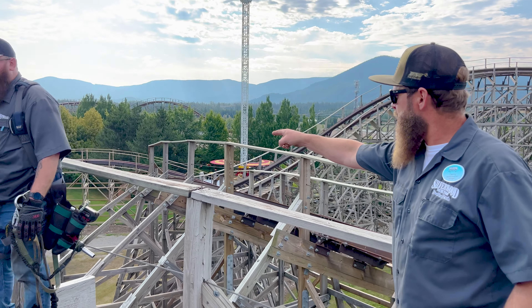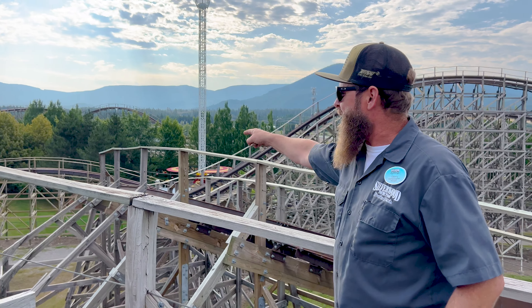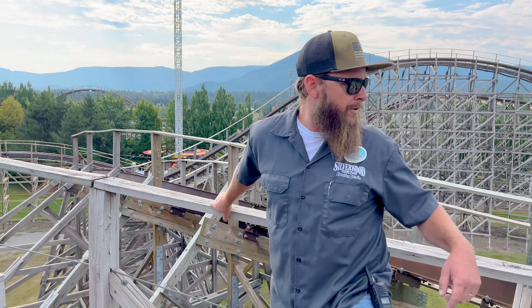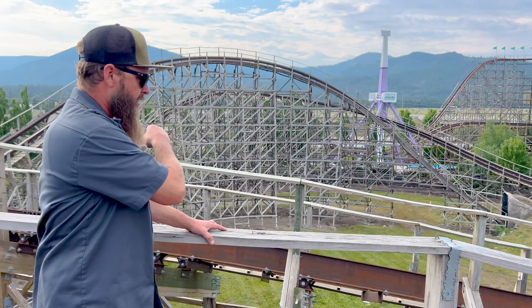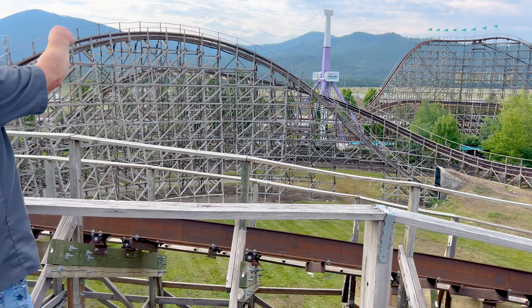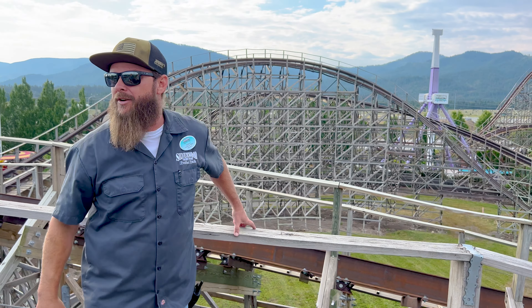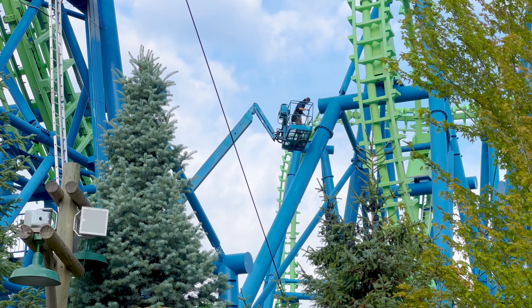You can see over here — when we put that in, we rebuilt that entire structure. All the track from here down, that's us. All this steel track, Silverwood installed — all the way around and that entire brake run. Now it's time to head to Aftershock.